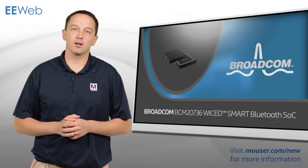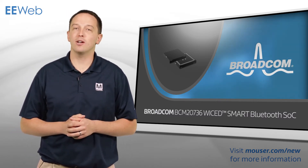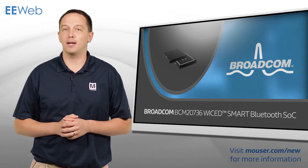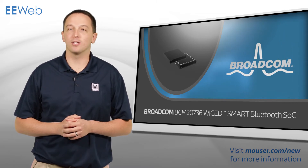Broadcom's BCM20736 Wicked Smart Bluetooth SoC is a highly integrated device designed to reduce power consumption and enable new use cases in medical, home automation, IoT, and wearable electronics.